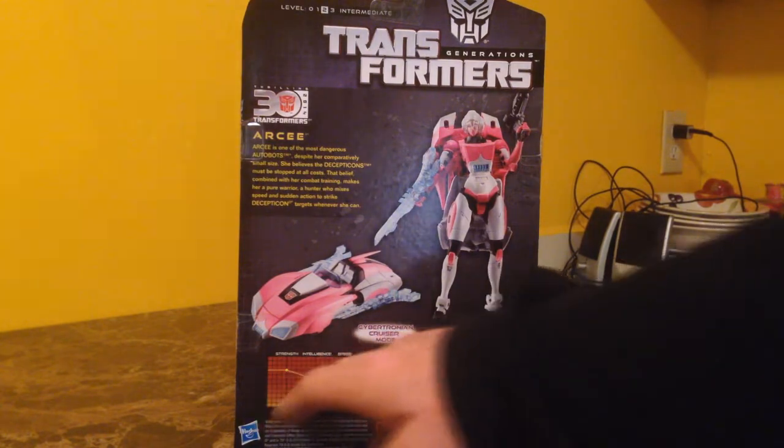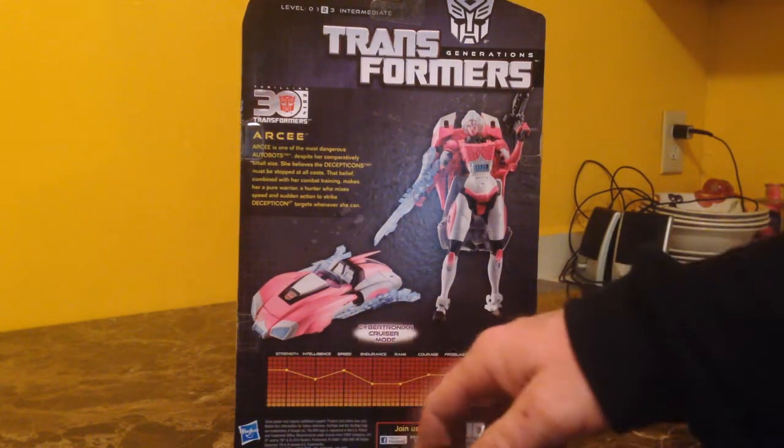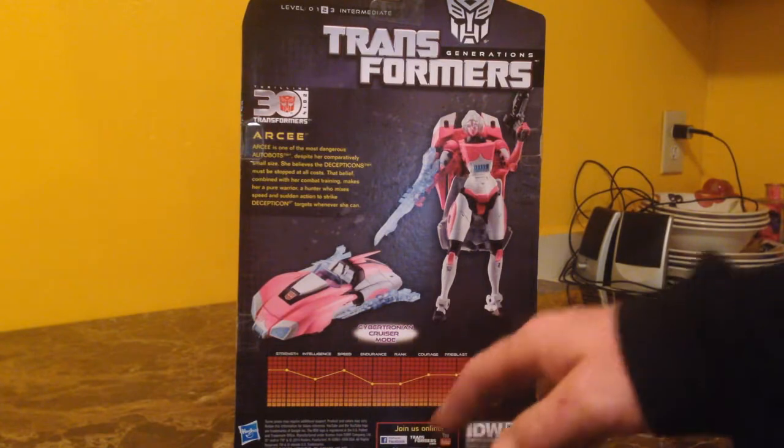She also has her listings of strength, intelligence, speed, endurance, rank, courage, and fire blast.